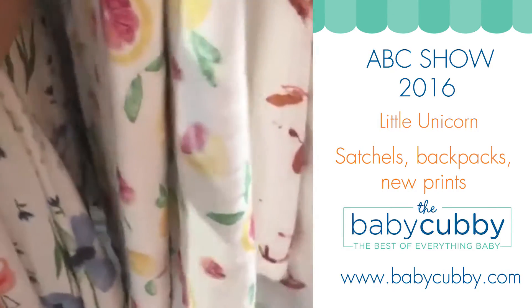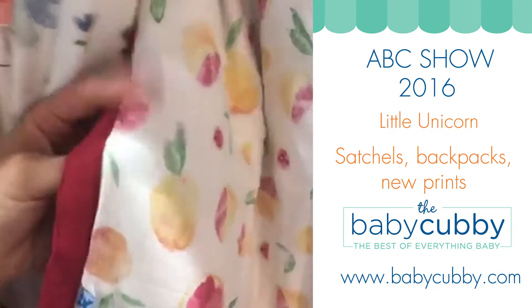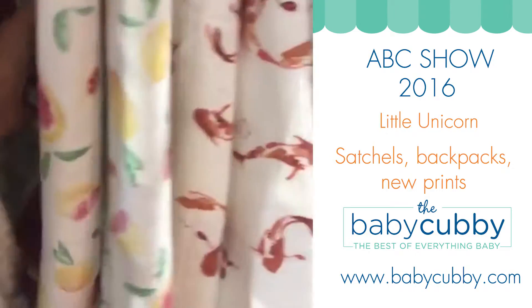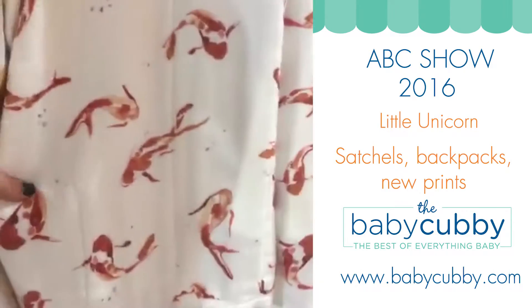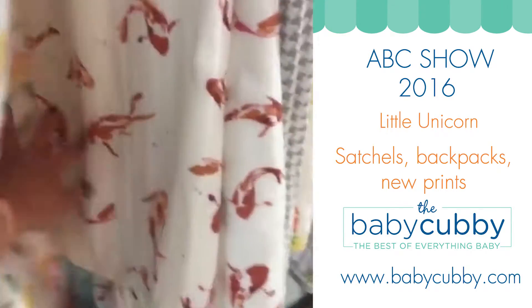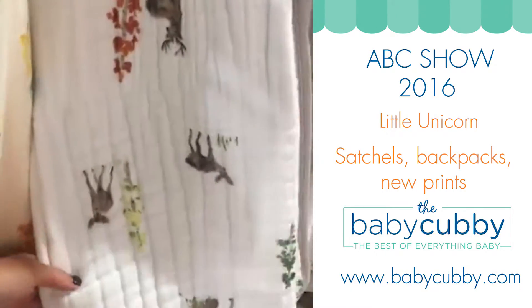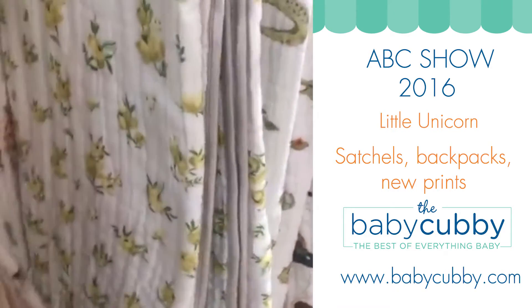Then they have this pretty grapefruit, which is a really pretty color, and it has that dark pomegranate look on the back, which is really beautiful. They came out with a cute koi — kind of hard to tell, it's a little more abstract, but I actually really love this one. Then they have the fawn, and I honestly think this one can read girl or boy — really cute.